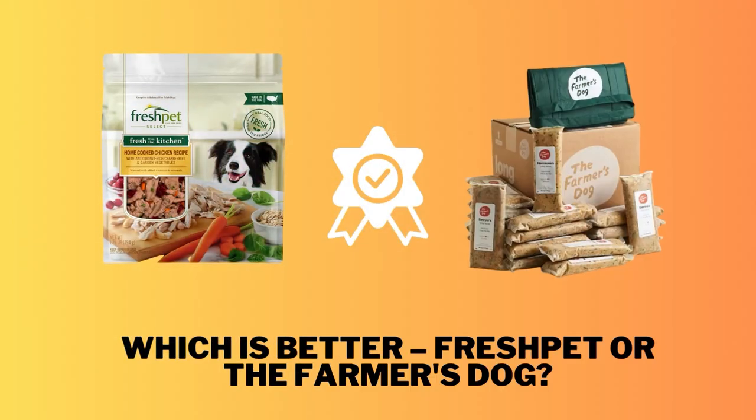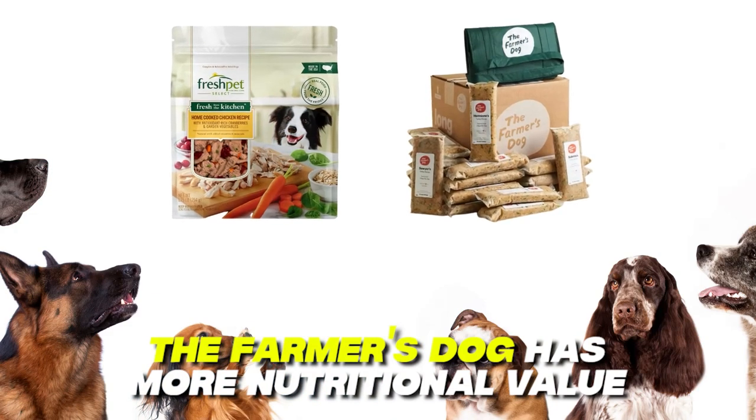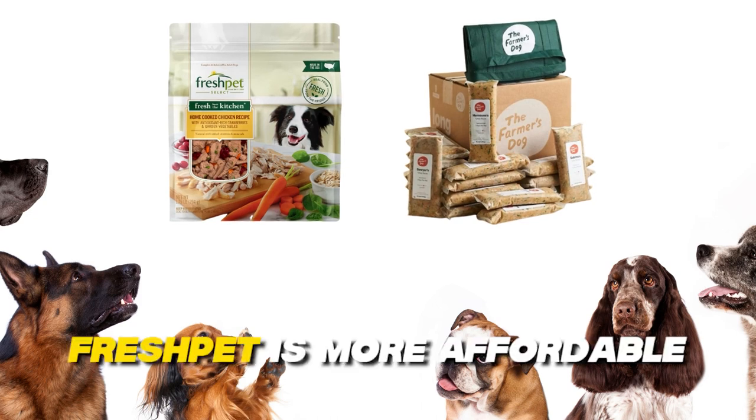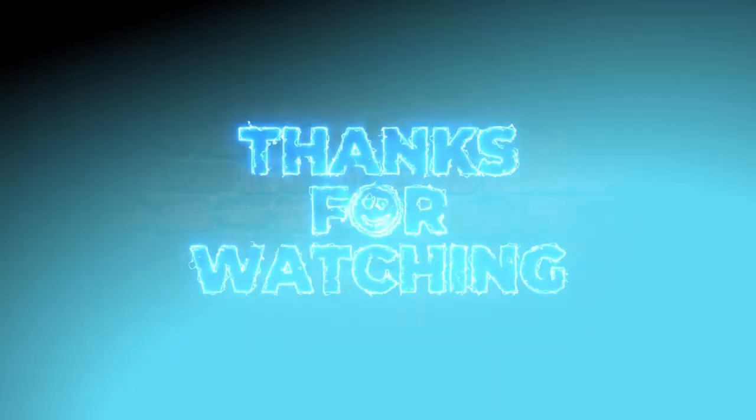To sum up, which is better — Fresh Pet or the Farmer's Dog? The Farmer's Dog has more nutritional value. On the other hand, Fresh Pet is more affordable. Overall, I prefer the Farmer's Dog because of its nutritional value and preparation method. Feel free to check out the products from the links in our description. Thanks for watching.